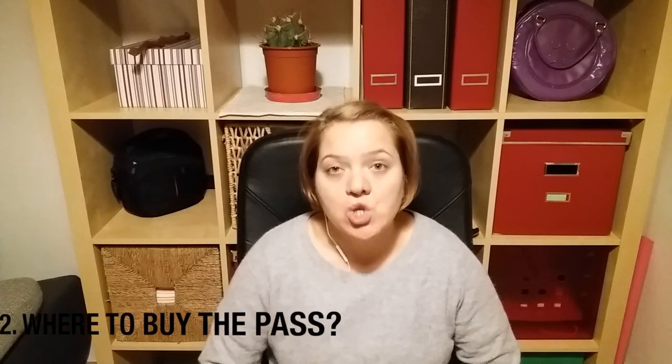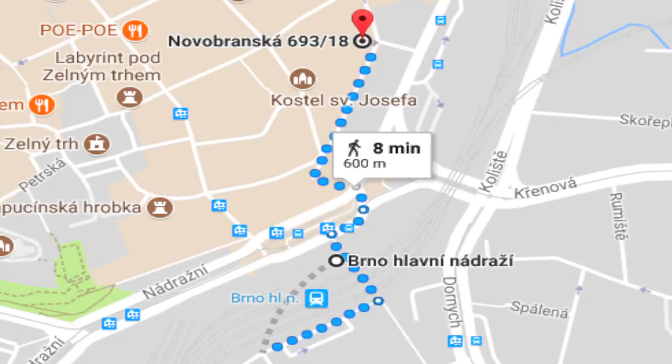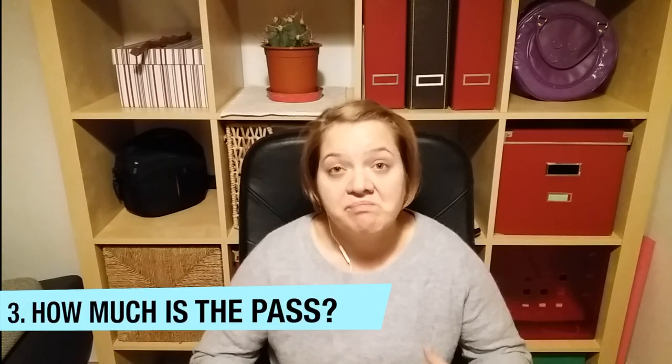This video is about the pass. So where can you buy it? You can buy it either at the Dopravní podnik at Novobranska 18, or you can also buy it at a train station or other smaller offices that belong to the Dopravní podnik.